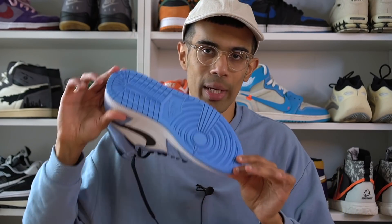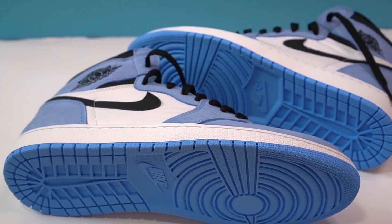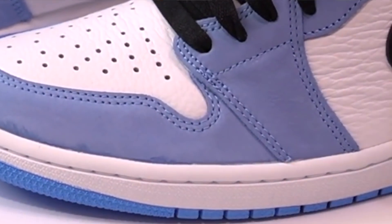Perhaps the only complaint I have with the University Blue when it comes to colorway is the outsole. You can see there is a slightly different shade of blue on the outsole that doesn't exactly match the upper. In a detailed comparison like this I have to talk about small differences like this. You can noticeably see the difference between the outsole and the upper — to a lot of people it's not a big deal, but for some people this might be a problem.